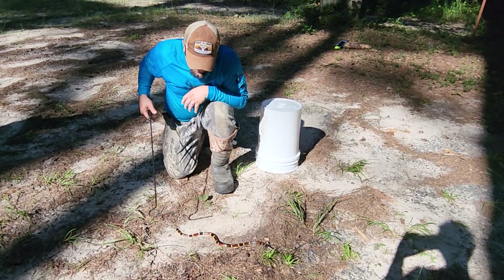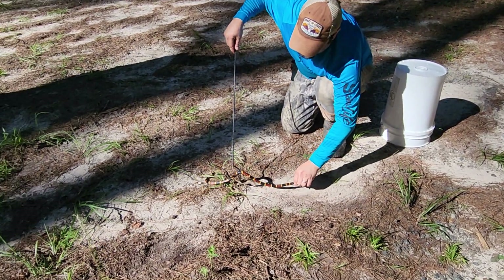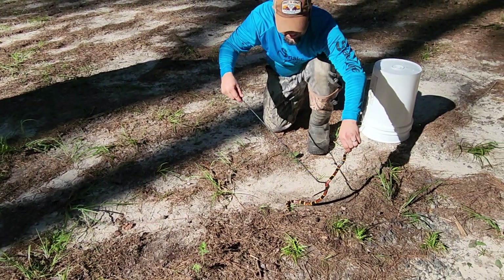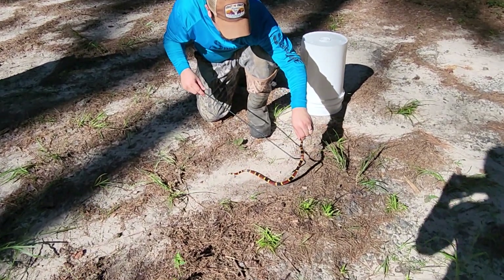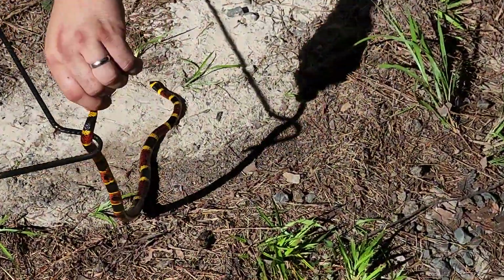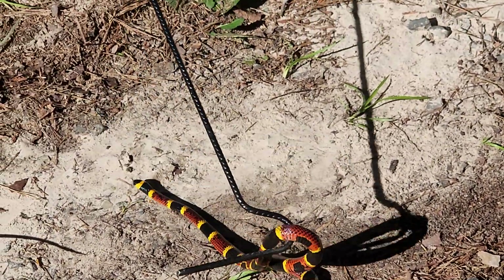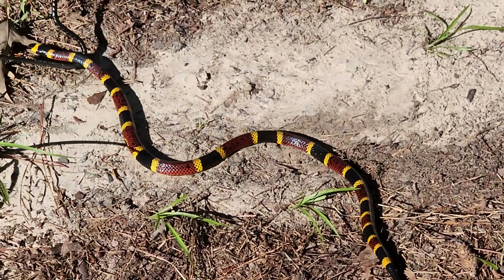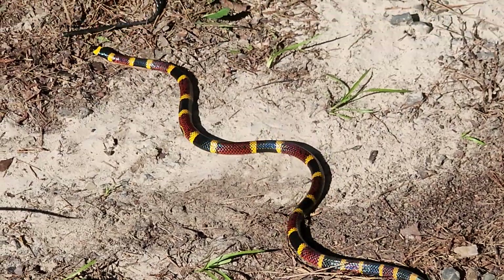This one is absolutely gorgeous. We tried to measure as best we could — we think it's somewhere around 28 inches long. These guys are absolutely gorgeous, even more pretty in person. I had no idea how beautiful it was until we saw it today. Not aggressive at all; they're actually quite shy. They like to live in the leaf litter. This guy had actually eaten a rough earth snake.